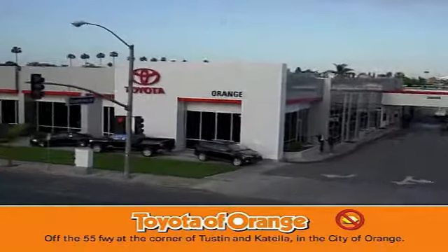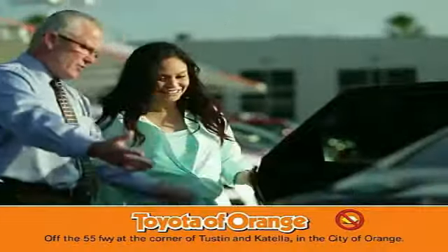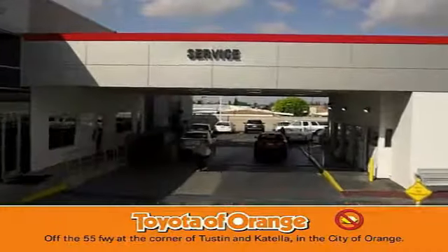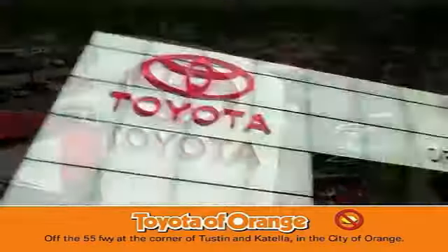Well you won't get a lemon from Toyota I want.